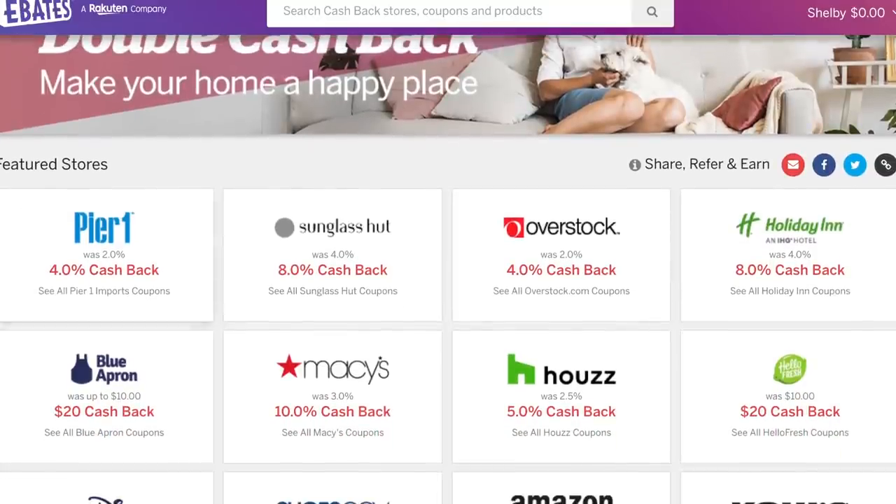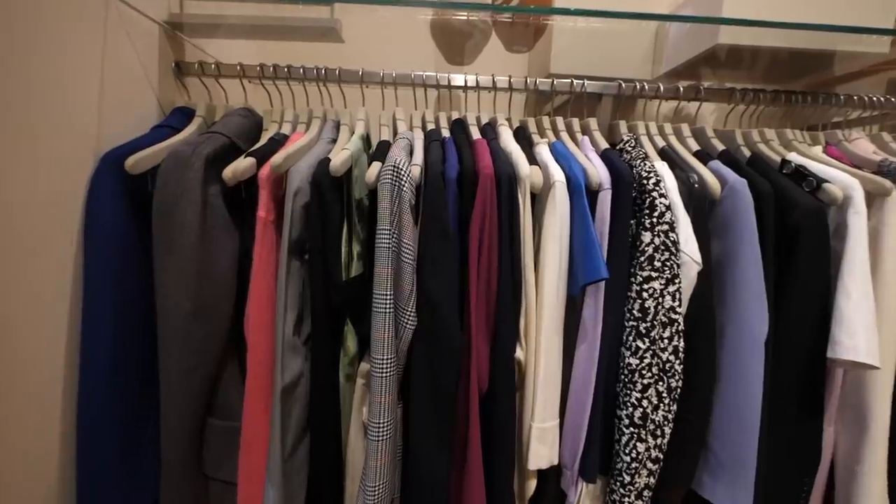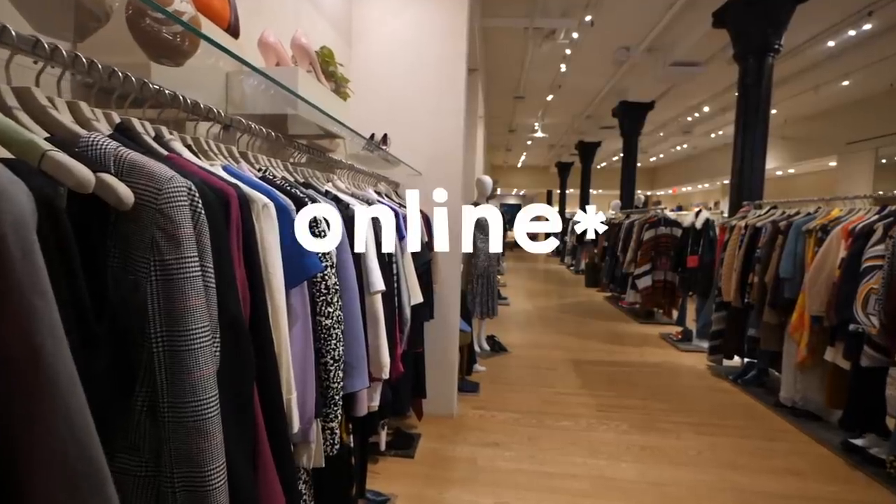Another quick one that a lot of people know: Ebates. Ebates is a cashback website, so basically any time you shop online you get cash back. I've been using it for a while and I'll literally just get a check in the mail for like $180 that I completely forgot about — and you're just like, 'Oh my god, yes, money!'